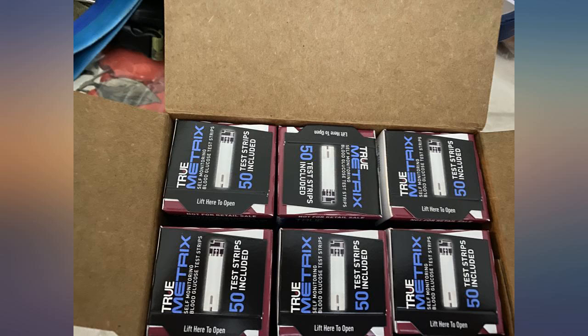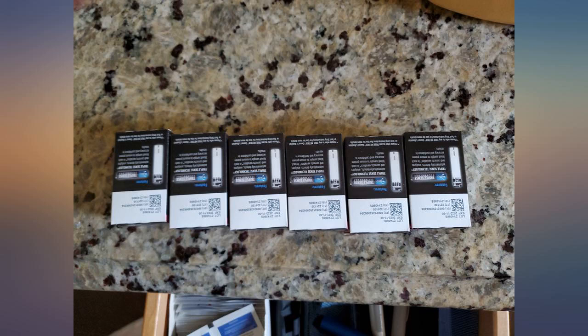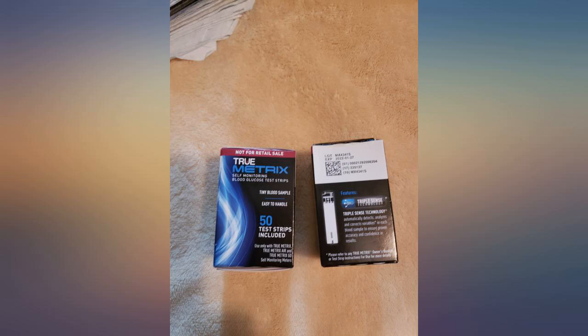These sticks arrive with at least a 1-year expiration date. Work perfectly in my meter. No duds, and are a reasonable price.